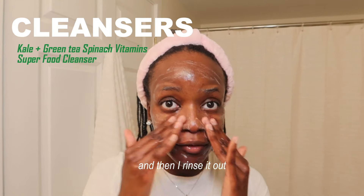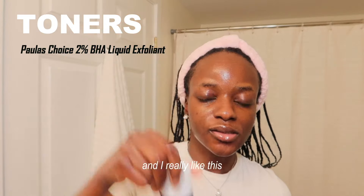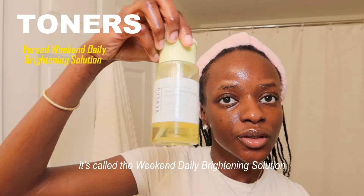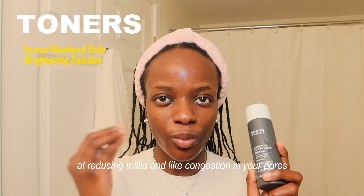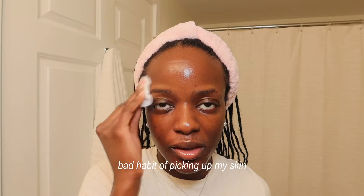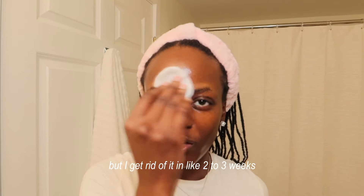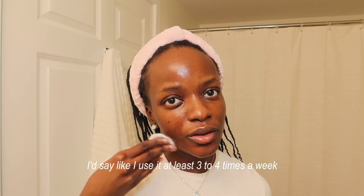The next step is toning. I use the Paula's Choice toner, and I also sometimes use the Burst Weekend Daily Brightening Solution — honestly this is my favorite because it's great at reducing congestion in your pores. I go in on damp skin and gently wipe. The reason you see some darkness on one side is because I have a bad habit of picking at my skin — if I see a whitehead I can't help myself, and that leaves a dark spot. But it completely disappears in about two to three weeks. I use this at least three to four times a week since sometimes my skin is too sensitive for it.